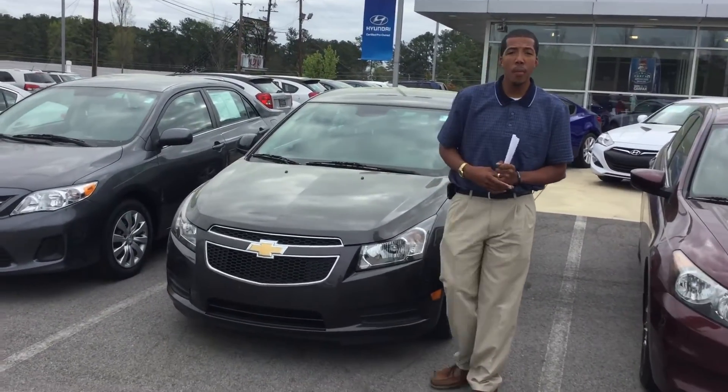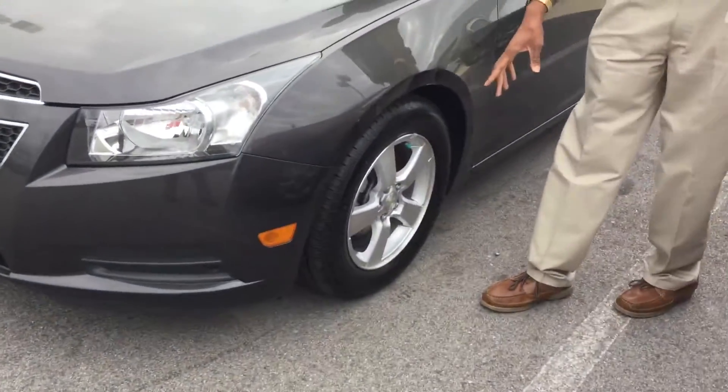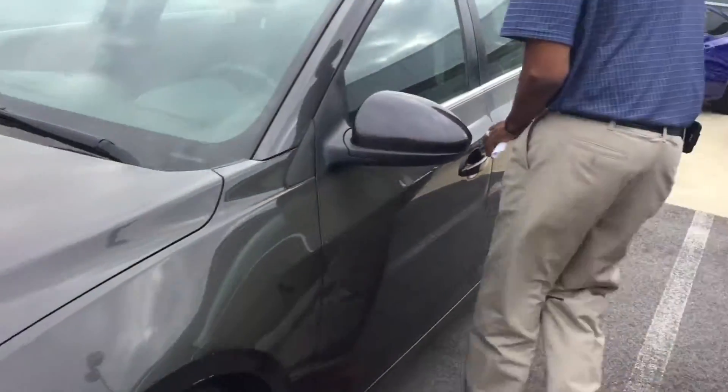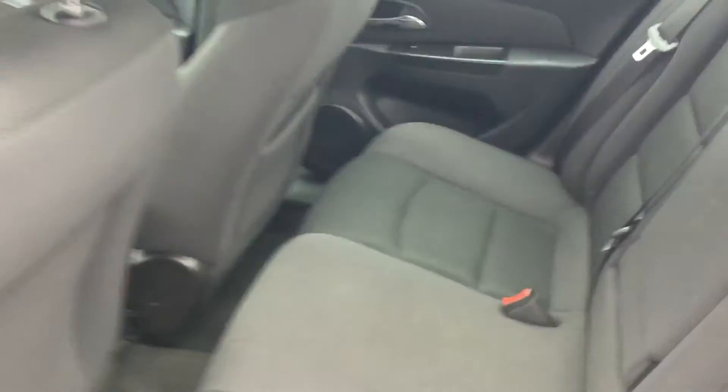If you're coming up close, I can tell you more about it. As you see, you have your wraparound halogen lights. You have your alloy wheels and your brand new tires. If you look inside, you have your beautiful black cloth. If you look on your door, you also have your power windows.